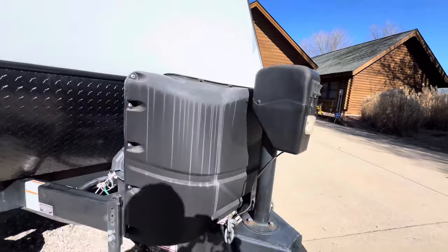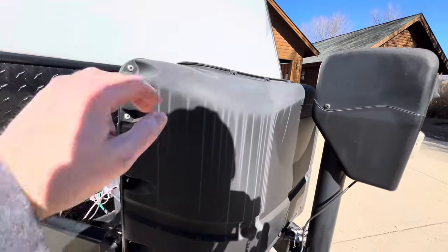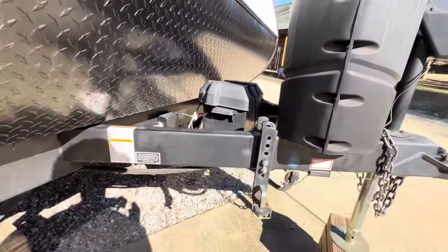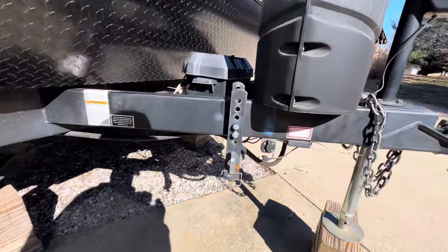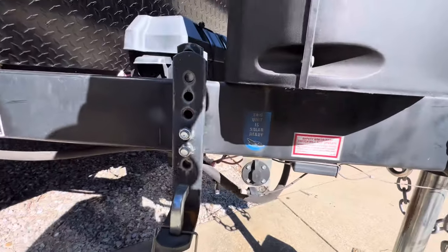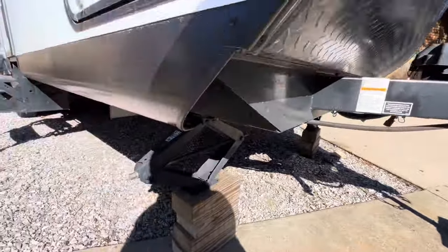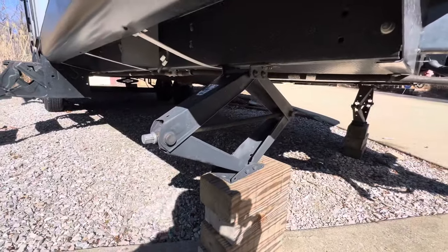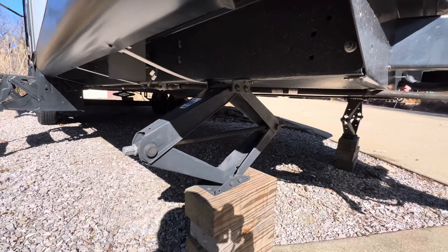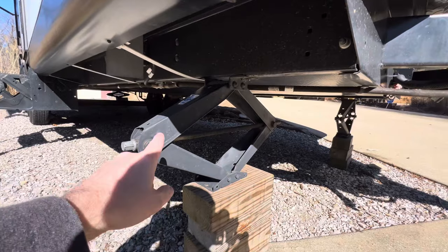Power hitch on the front. Two 20-pound LP tanks with cover — that's probably part of an option or package. There's your battery, which is fully charged, and it's solar prepped — that's what you want. Heavy-duty stabilizer jacks — in my opinion, the heavy-duty ones are the ones you want over the cheap little electric stabilizer jacks.